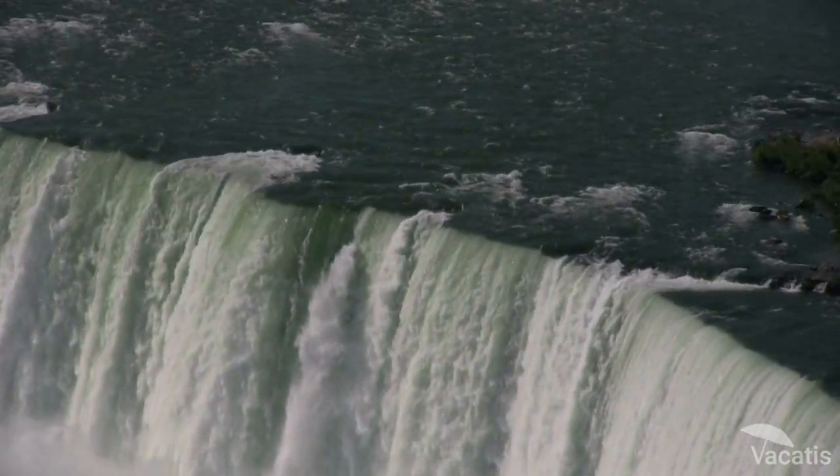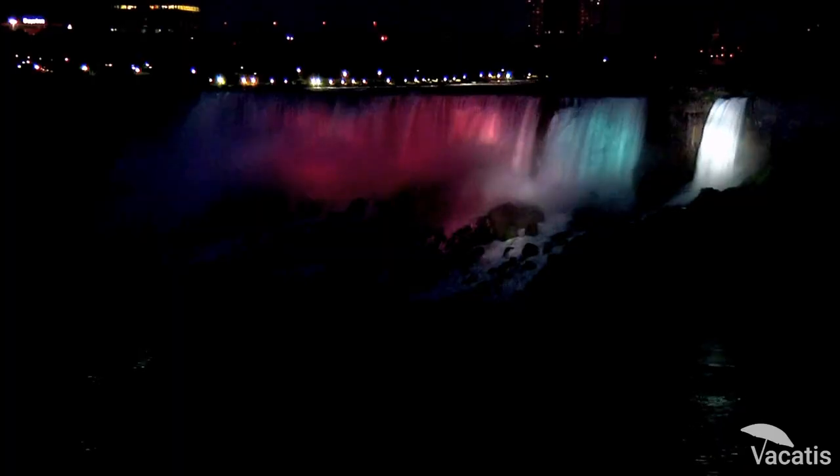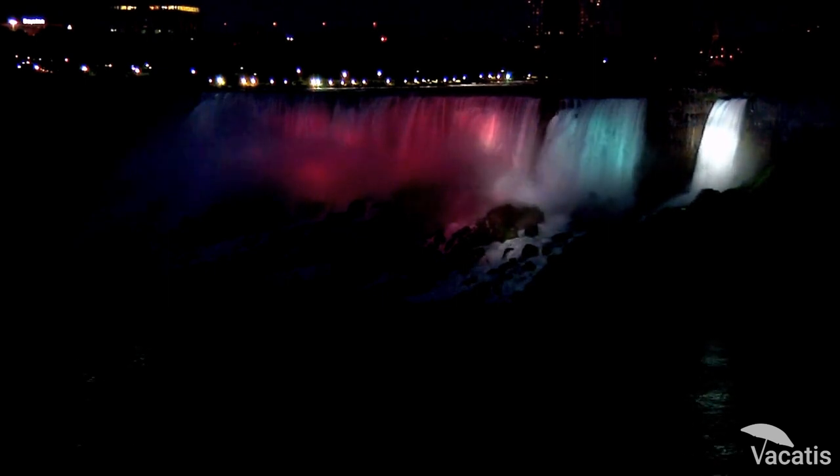But the beauty of Horseshoe Falls is more than just its size and shape. If you want a truly unique experience, consider visiting Horseshoe Falls at night. The falls are illuminated with colorful lights, creating a stunning display after dark. It's a natural wonder that's sure to take your breath away.